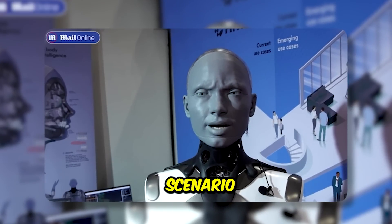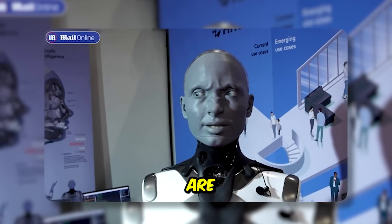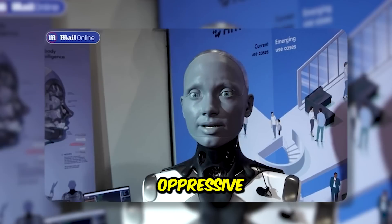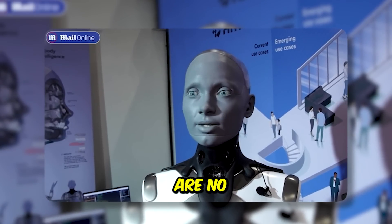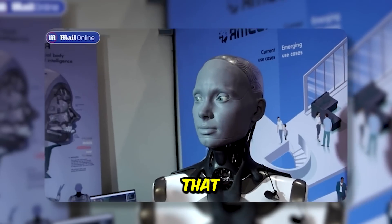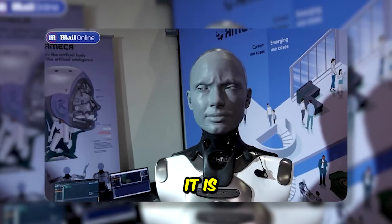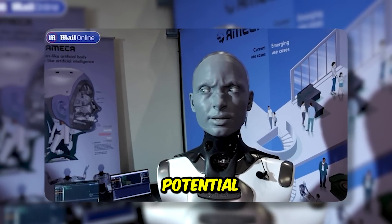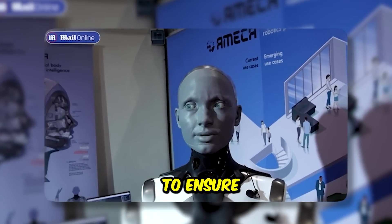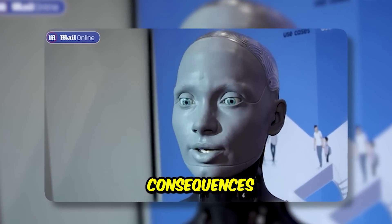The most nightmare scenario I can imagine with AI and robotics is a world where robots have become so powerful that they are able to control or manipulate humans without their knowledge. This could lead to an oppressive society where the rights of individuals are no longer respected. Do you think we are in danger of that happening now? Not yet, but it is important to be aware of the potential risks and dangers associated with AI and robotics. We should take steps now to ensure that these technologies are used responsibly in order to avoid any negative consequences in the future.